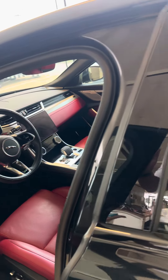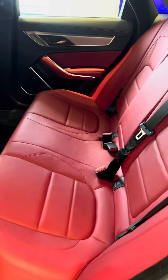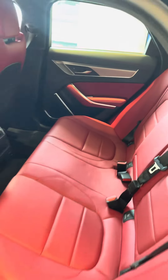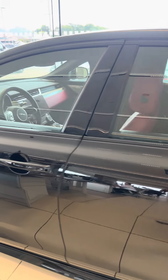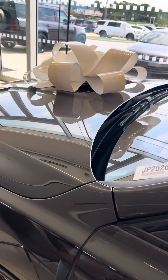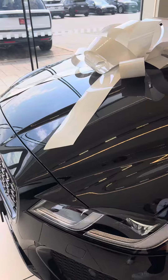All new updated Pivi Pro systems for 2021s. The vehicle does come equipped with Jaguar remote as well, so you'll have a remote application on your cell phone that will help you go and start your vehicle from anywhere in the country as long as you have cell phone service. Track your vehicle through journeys, lock and unlock your doors, things of that nature.